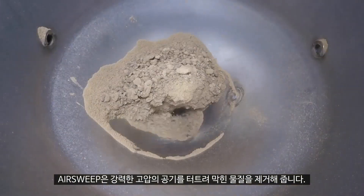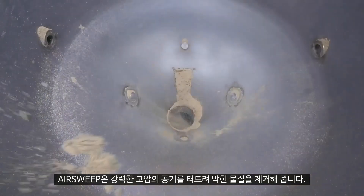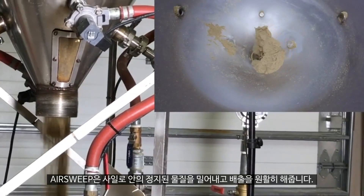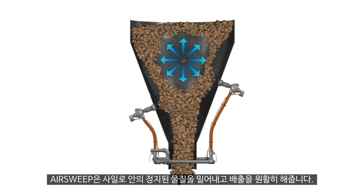AirSweep. AirSweep frees clogged materials with powerful bursts of high-pressure, high-volume air. It pushes stalled material in bins, silos, and chutes back into the flow stream.